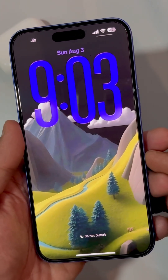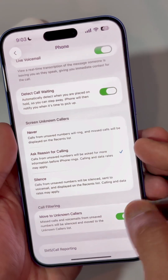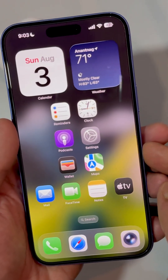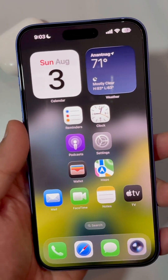iOS 26 has introduced an awesome feature of call screening. This will help the user to avoid unwanted interruption from spam and unknown callers.